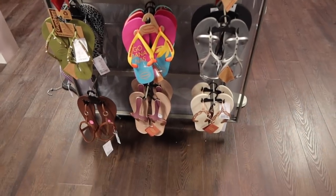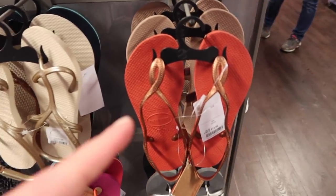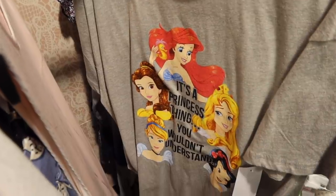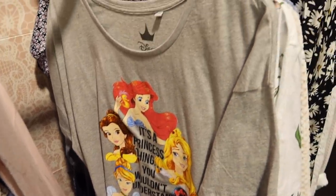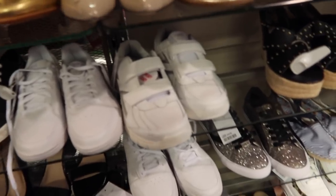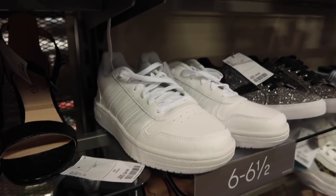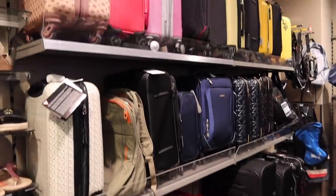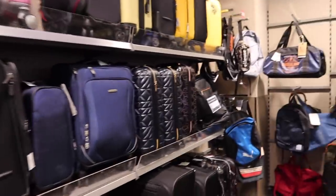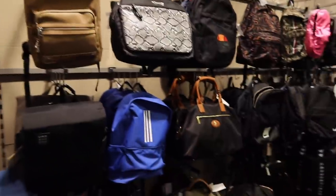Oh my god, they've got Havaianas! I love Havaianas - these are my favourite flip-flops, these are the Lunas, my favourite ones. It's a princess thing, you wouldn't understand! I'm on the hunt for some new white trainers and I quite like these. They actually have quite a few good shoes. I know most of us don't need any luggage because we're not going anywhere, but for any of you that are going somewhere they do have some good cases in.